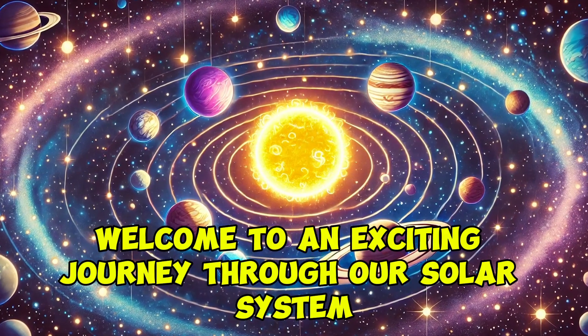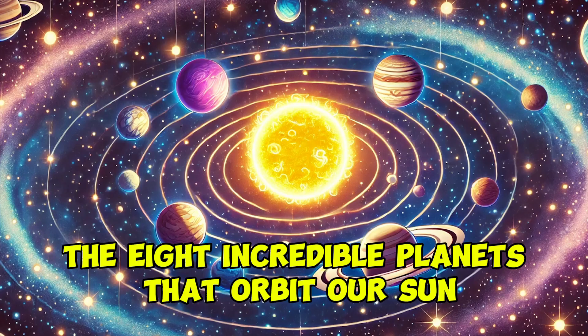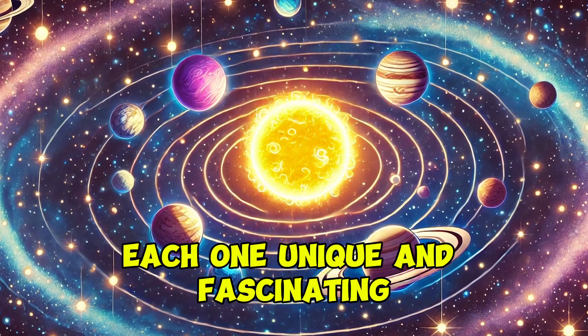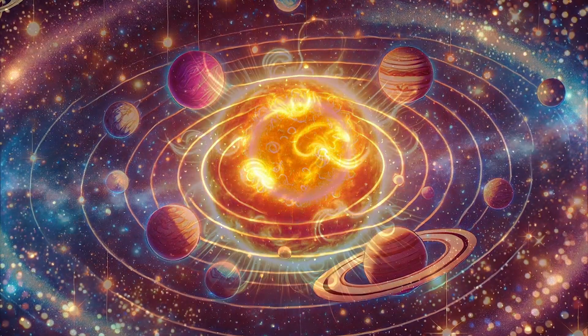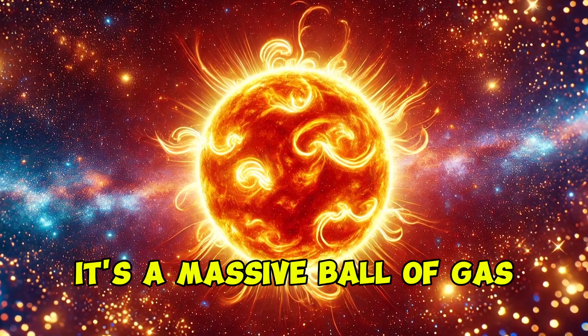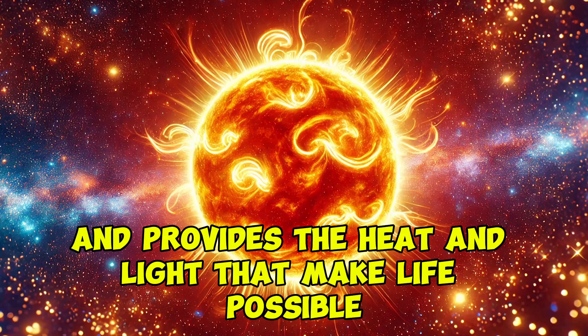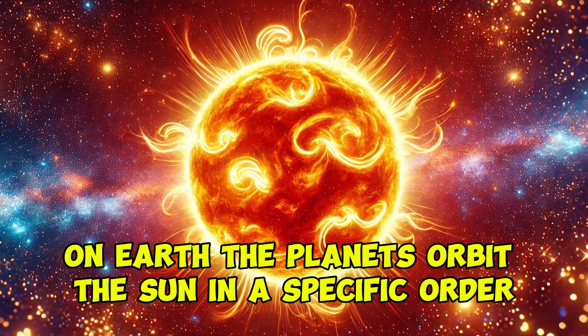Welcome to an exciting journey through our solar system. Today we'll explore the eight incredible planets that orbit our sun, each one unique and fascinating. The sun is the heart of our solar system. It's a massive ball of gas, mostly hydrogen and helium, and provides the heat and light that make life possible on Earth.